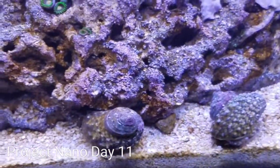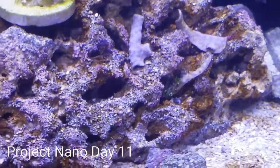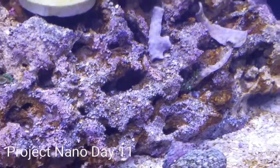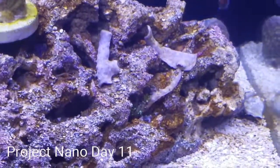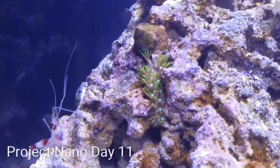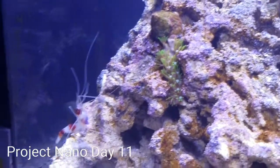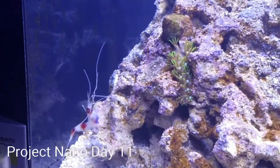The corals are looking good, except the GSPs haven't opened up on these two very long — they did open up and then retracted because of a disturbance, but the one on the side here is opening up real nice. I hope to see that spread. I did change out the coral band.